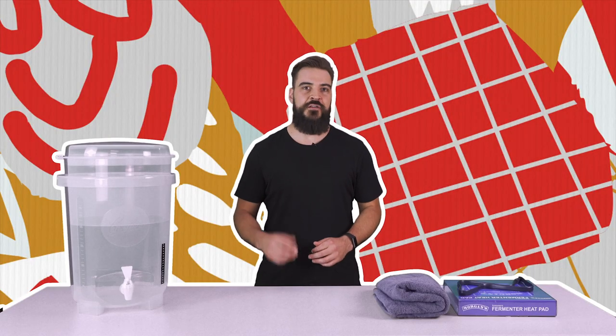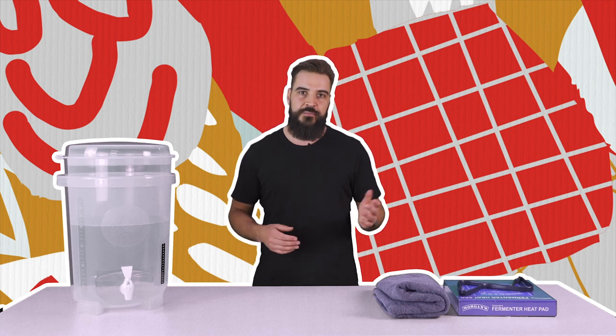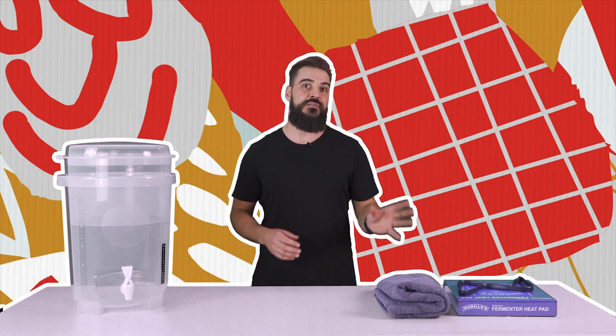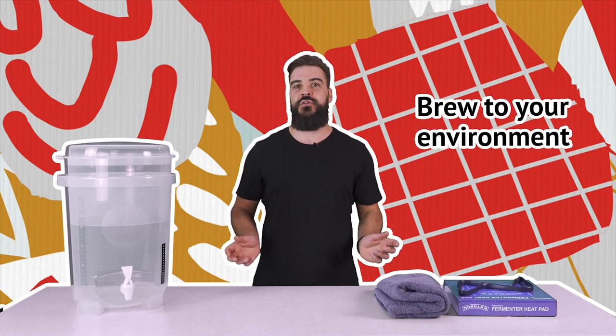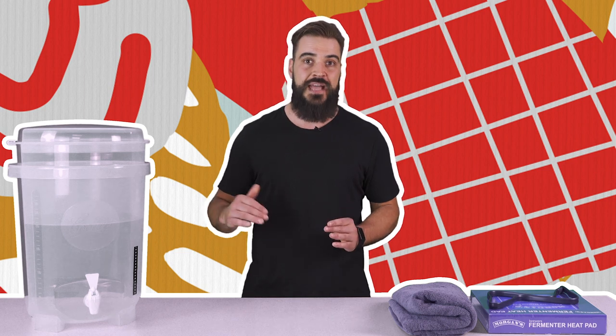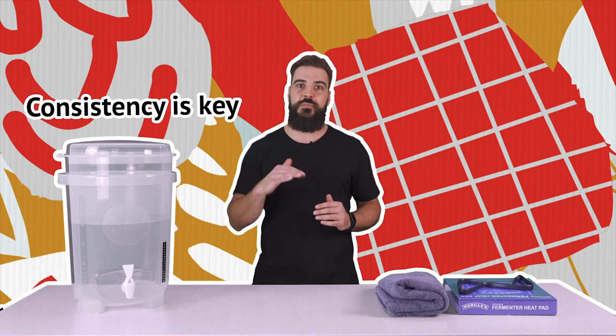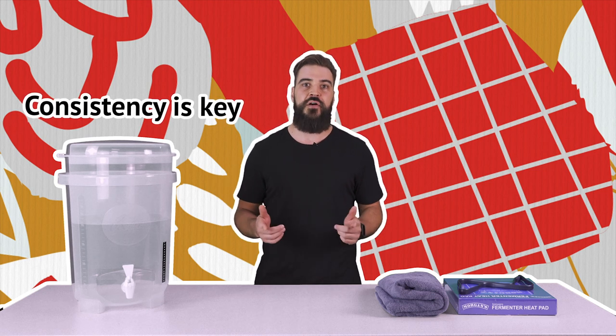Now the next tip is temperature control. Yeast are pretty picky — they like to have just the right environment to produce the same consistent beer. If they get too hot they might produce some undesirable flavours, and if they're too cold they might not finish fermenting. We have recommended temperature ranges on the side of our brewing extracts. The easiest way is to brew to your environment — keep your beer temperature stable throughout fermentation by picking a consistent temperature room in your house, like a laundry, cellar, or under the stairs, somewhere that's not fluctuating day and night.